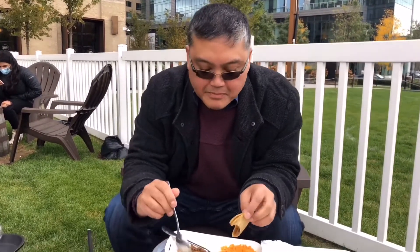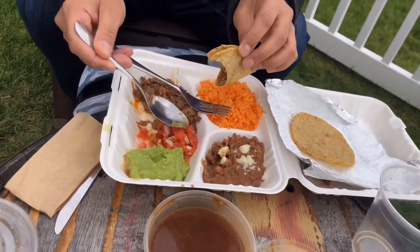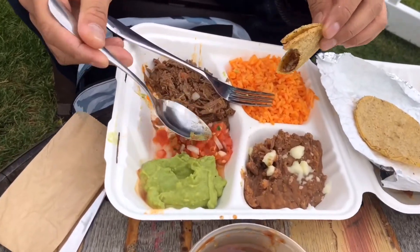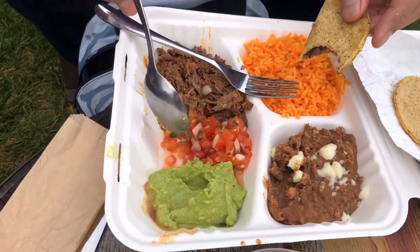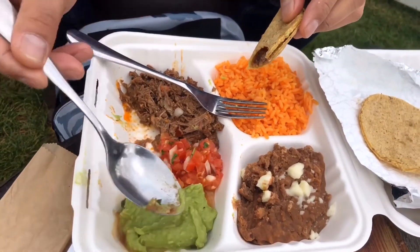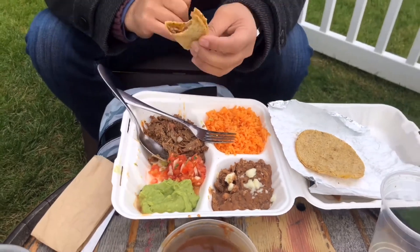All of these items add something different to the taco. You get obviously the protein, where most of the flavor is, the brightness and the acid from the tomatoes, the little bit of raw onion, and the smooth creaminess from the avocado. So it all rounds out the flavors really well.